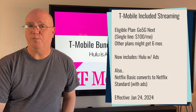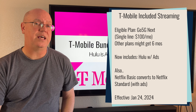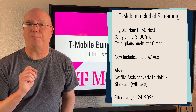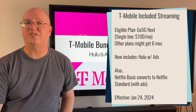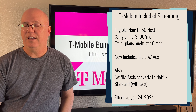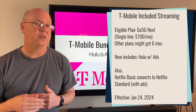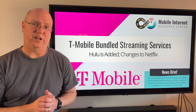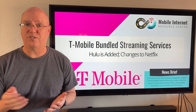The other big change that T-Mobile is making is to Netflix. Those who get their Netflix through T-Mobile, specifically the Netflix Basic plan, are going to be transitioned to Netflix Standard with Ads. What this means is that you will now have ads with your Netflix, whereas Netflix Basic does not have ads, which is the downside.